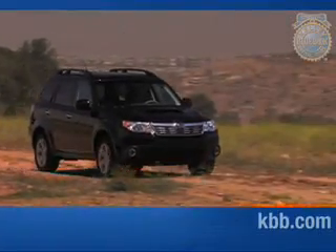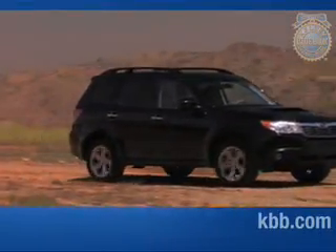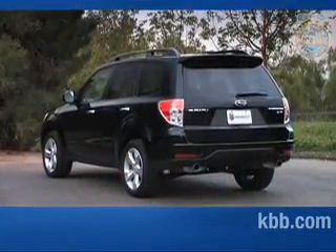Aiding off-road capability are the Forester's stiff body structure, direct steering, and considerable ground clearance. Among our favorite features of the Forester is its rear visibility. The Forester's unobstructed sight lines help drivers back up, change lanes, and venture off-road with confidence.